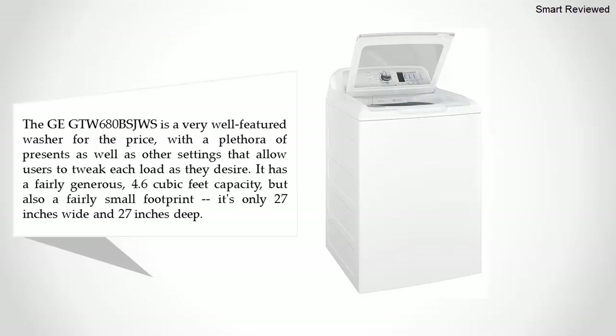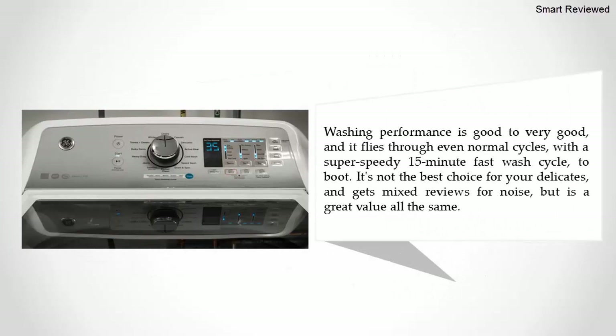The GE GTW680BSJWS is a very well-featured washer for the price, with a plethora of presets as well as other settings that allow users to tweak each load as they desire. It has a fairly generous 4.6 cubic feet capacity but also a fairly small footprint — only 27 inches wide and 27 inches deep. Washing performance is good to very good, and it flies through even normal cycles with a super speedy 15-minute fast wash cycle.